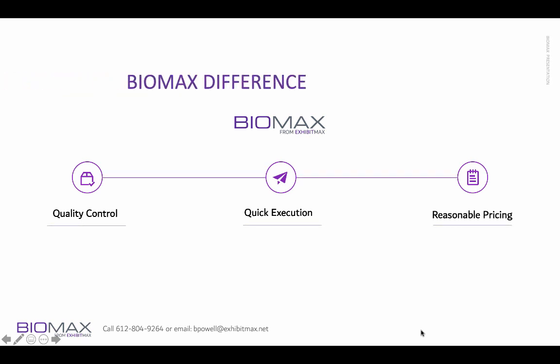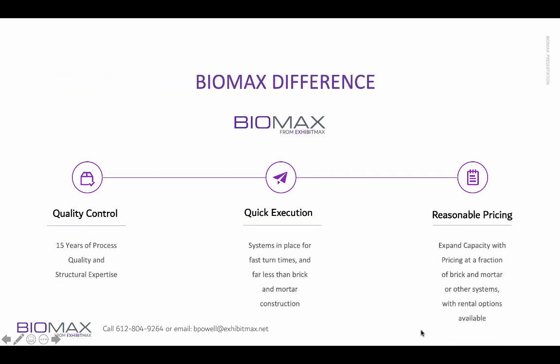Biomax has very excellent quality control. We have 15 years of process quality and structural expertise with these types of systems. Quick execution — these systems can be in place very quickly with fast turn times and far less than bricks-and-mortar construction. We have reasonable pricing, and you can expand capacity at a fraction of brick-and-mortar or other systems.